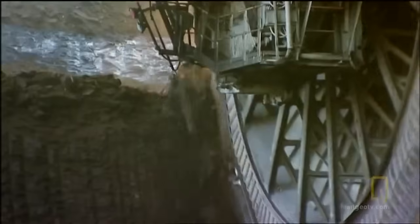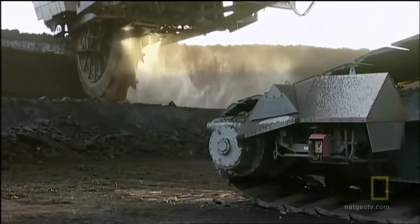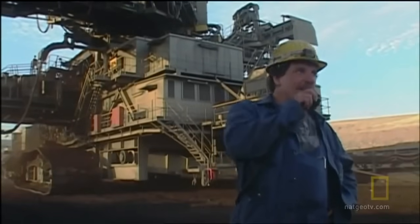Although this giant extracts enough coal to provide electric energy to several million homes, it's run by a very small team. On this excavator, only five people are working. And with these five people and three shifts, that means 15 people around the clock — and we produce this high capacity.